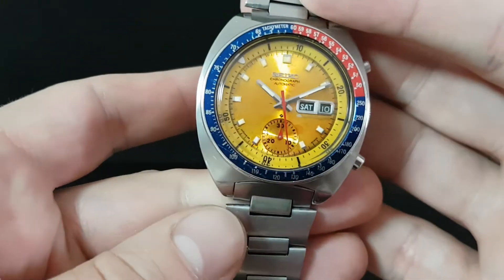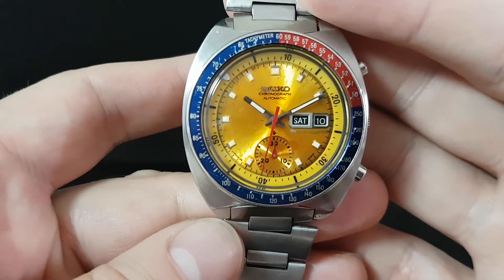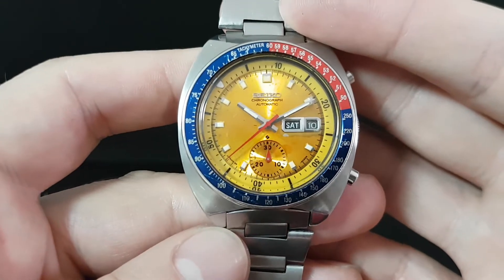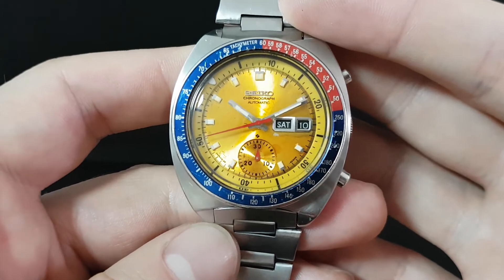Hello watch fans, Berthier Watches here. This time for you we have an iconic watch, a Seiko Pogue. As named after Colonel Pogue who wore one to space, this is one of the most collectible Seikos.